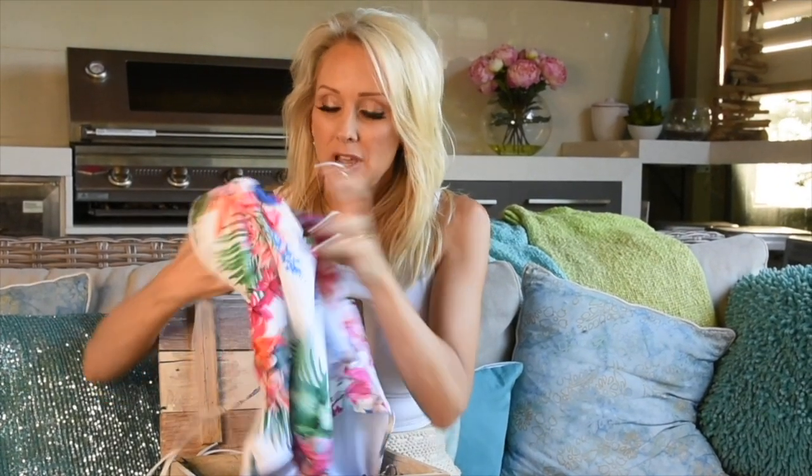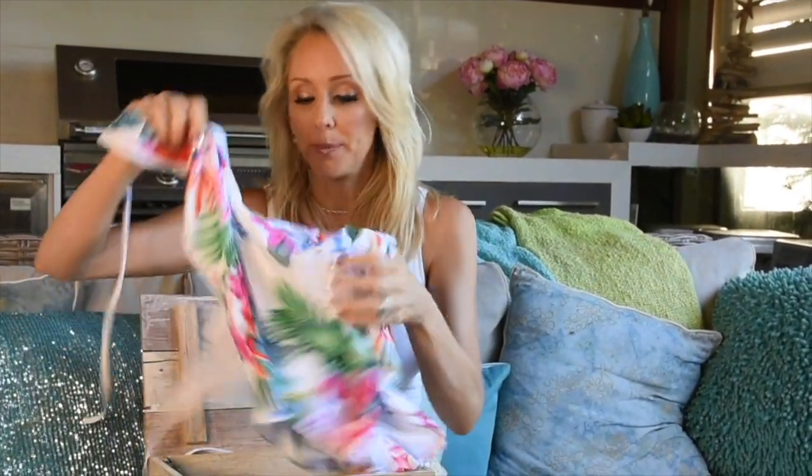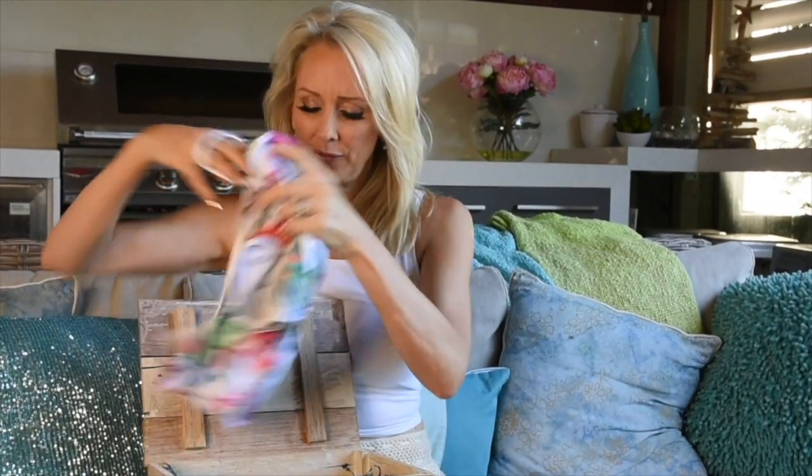Ta-da! So guess what they're made of? You're not going to believe it — recycled consumer plastic waste. Seriously! They're soft, they're beautiful, they're pretty, they're very stylish, very designer, and we're saving the oceans. Every little bit helps. Talk about a win-win. I love it.